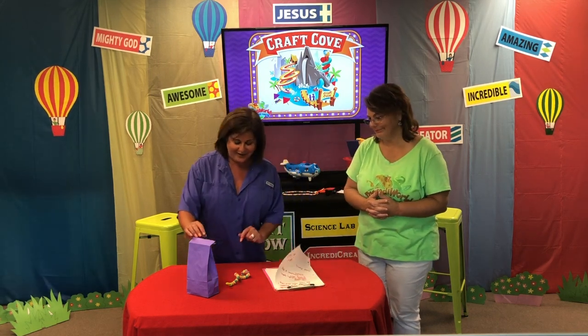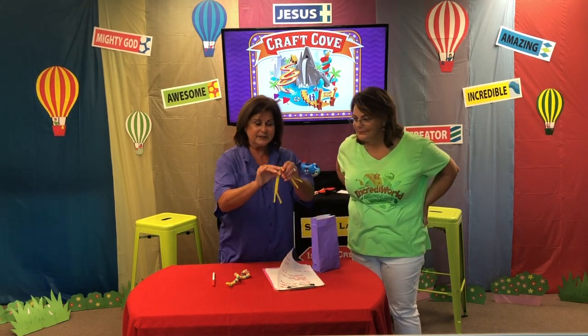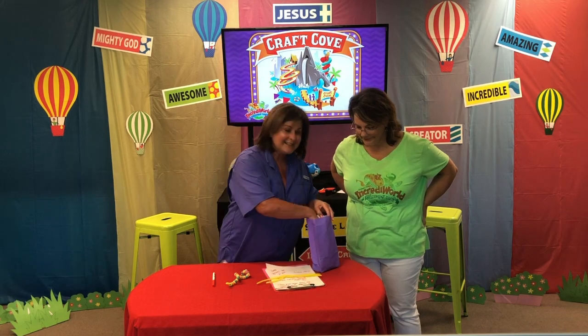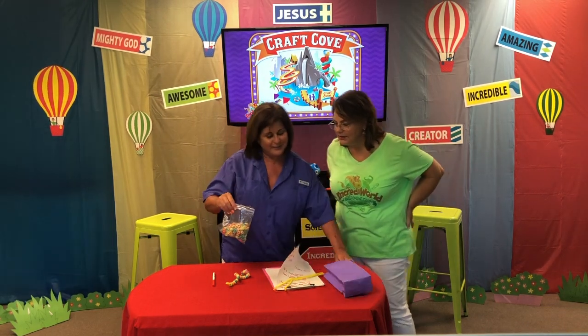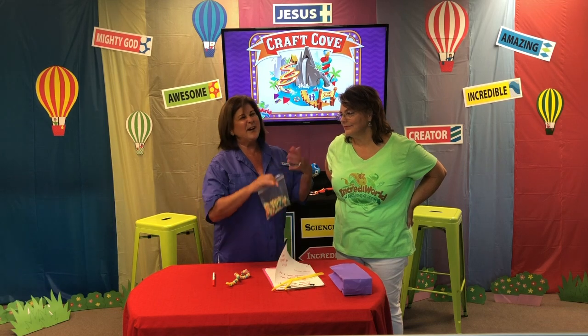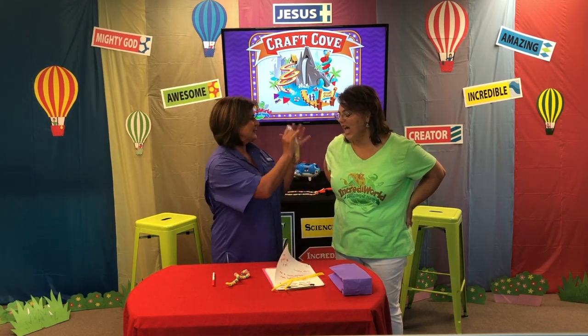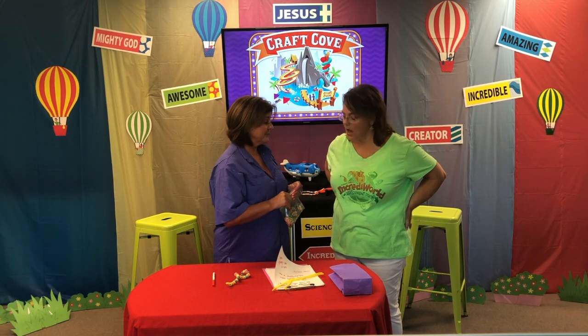Today's craft is very simple. If you get your bag and look inside, you're going to find a couple of chenille stems and some cereal. Don't eat the cereal — we were very careful when we packaged it, but it's been in other people's hands. We're extra careful with germs these days, so if you have any extras, you might just want to throw them away.